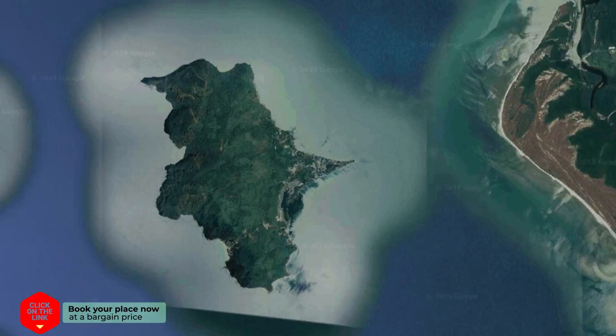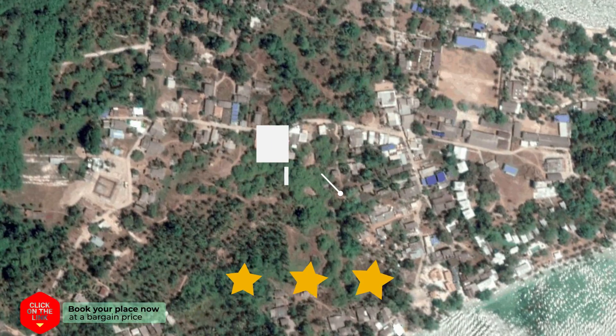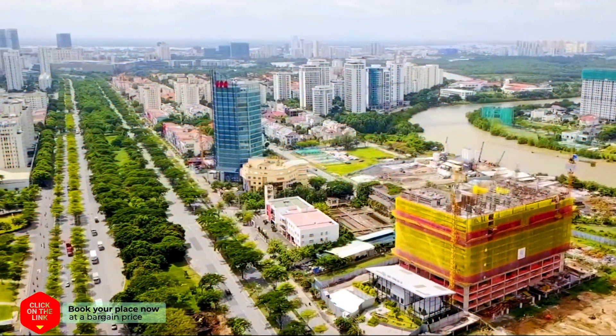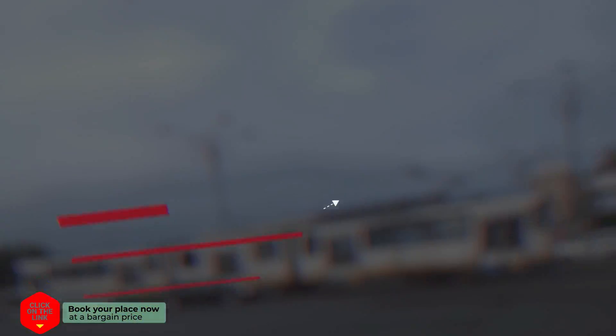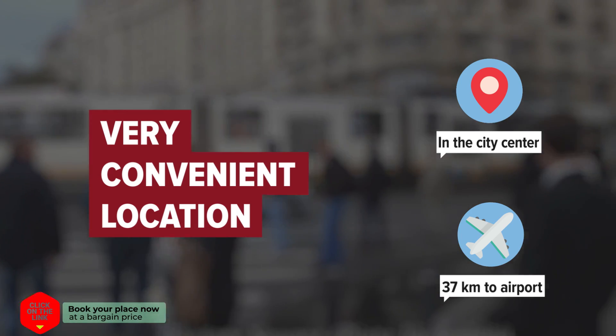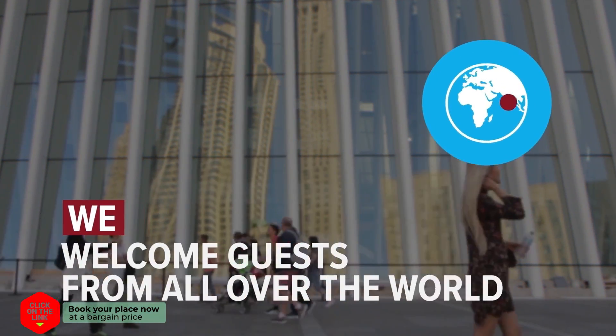Cashew Nut Bungalow, Koh Mook in Koh Mook, Thailand. The hotel is in the city center, and the distance to the airport is 37 kilometers. We welcome guests from all over the world.